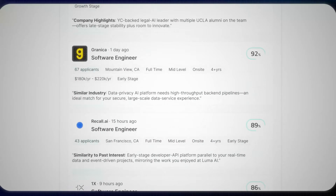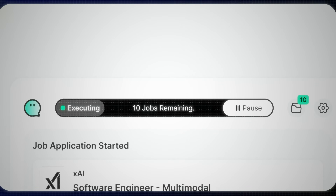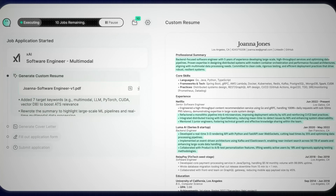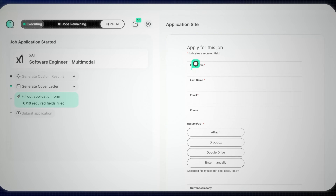They just launched their first job search AI agent which is going to literally hunt the job for you — and not just find the most relevant job for you every single day. It will also customize your resume and cover letter, and also go ahead and apply on your behalf.